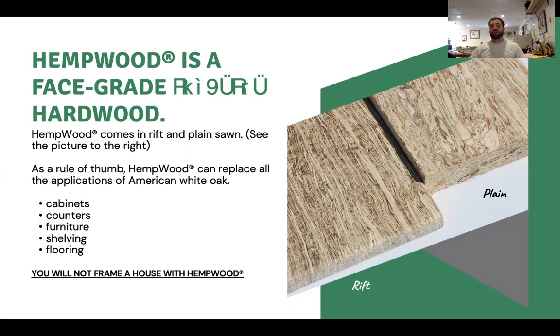If we're going after the top dog — white oak — then we have to outperform it at a similar price. So you can make flooring, cabinetry, countertops, furniture — which is some of my favorite; I love building cabinets and tables — and you can do shelving. There are all different types of shelving and displays starting to pop up all over the internet made out of hempwood.